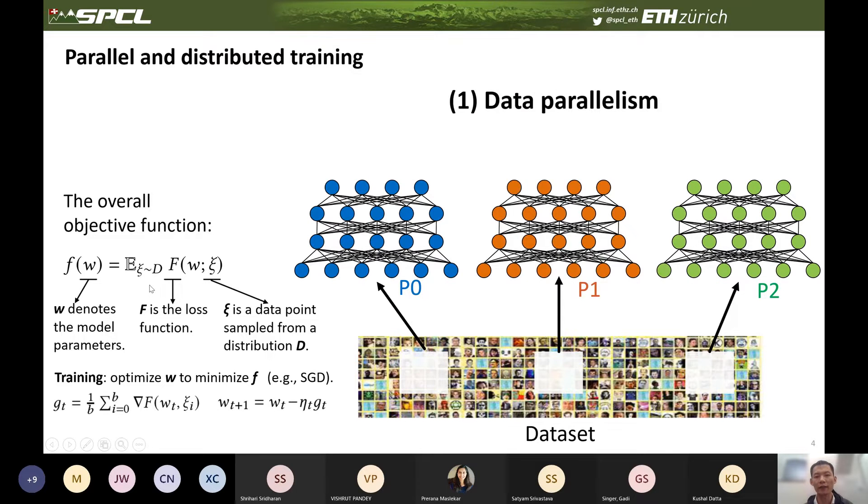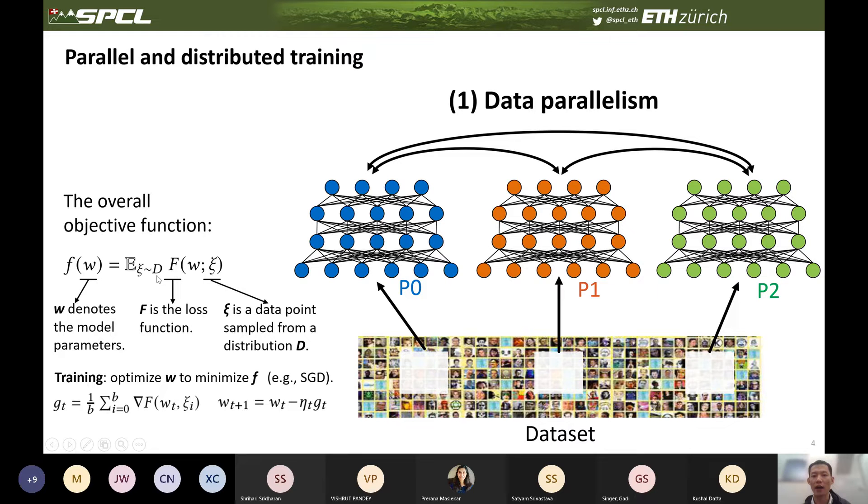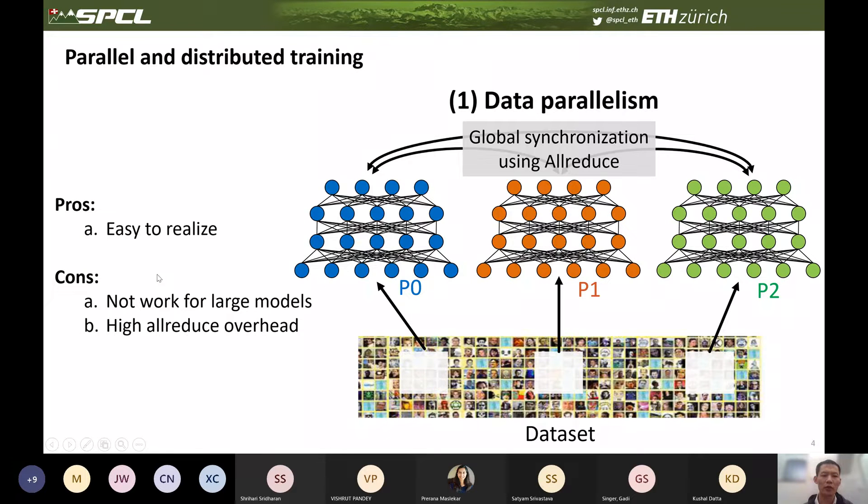The most popular and simple method to parallelize this training is data parallelism. In data parallelism, each worker maintains a copy of the whole model, and each worker samples different batches from the training dataset. After computing the gradient locally, it conducts a global synchronization to synchronize the gradients among other workers using an all-reduce operation. The main advantage of data parallelism is that it is easy to implement. However, it doesn't work for large-scale model training simply because the model is too large to fit in device memory, and it also has high all-reduce overhead for large-scale models.